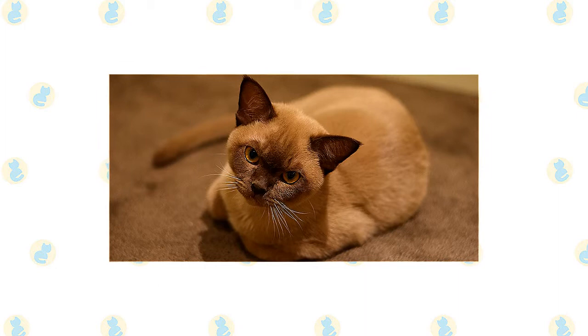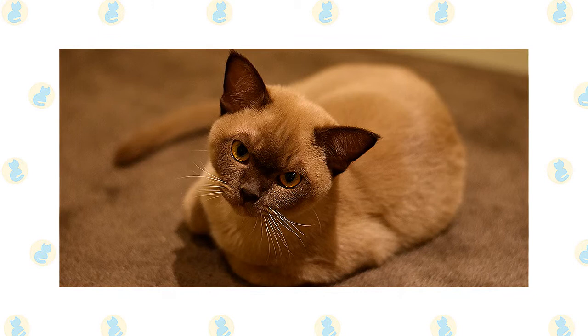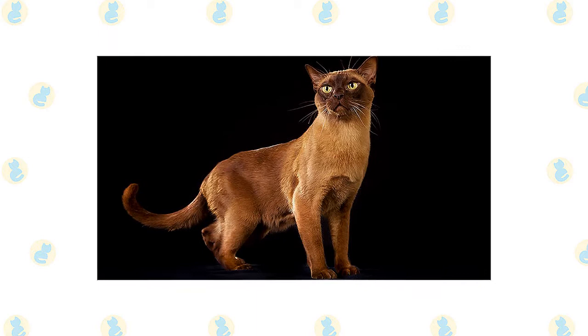The Burmese are often described as a brick wrapped in silk, a testament to a solid, muscular body. While the original Burmese was a dark solid brown color known as sable, he now comes in other shades as well, including blue, champagne, and platinum. The cats have a compact body with a rounded head, large expressive eyes in gold or yellow, and medium-sized ears that are rounded at the tips and tilt slightly forward. The coat is short and satiny. The traditional sable is a rich, warm brown, slightly lighter on the underbody.